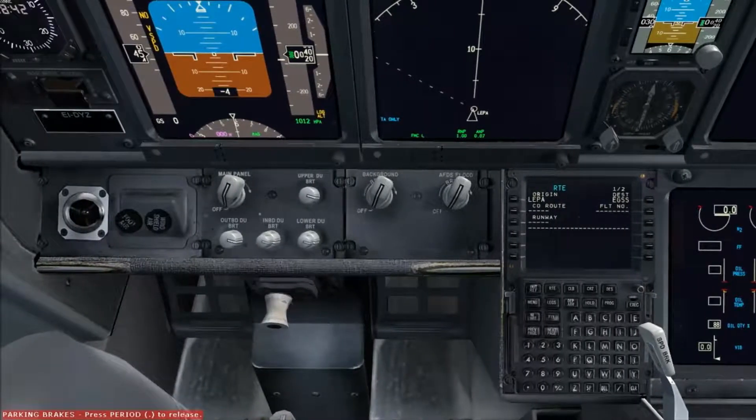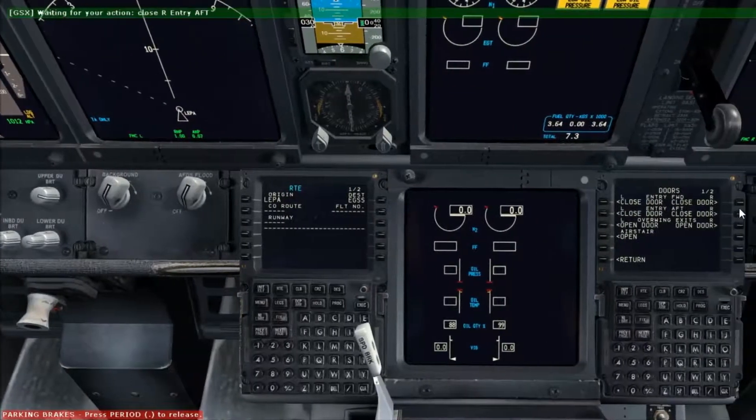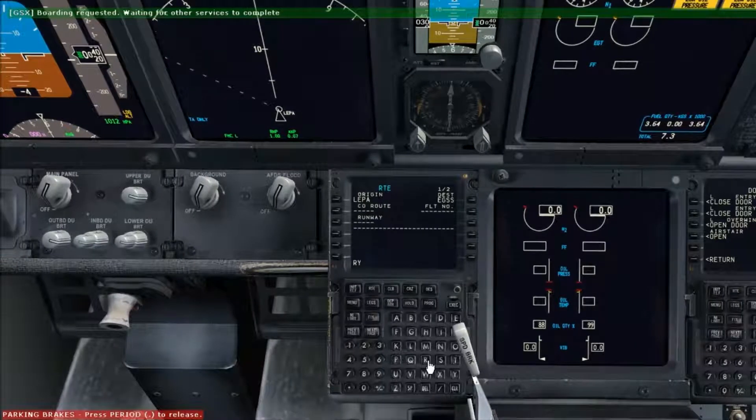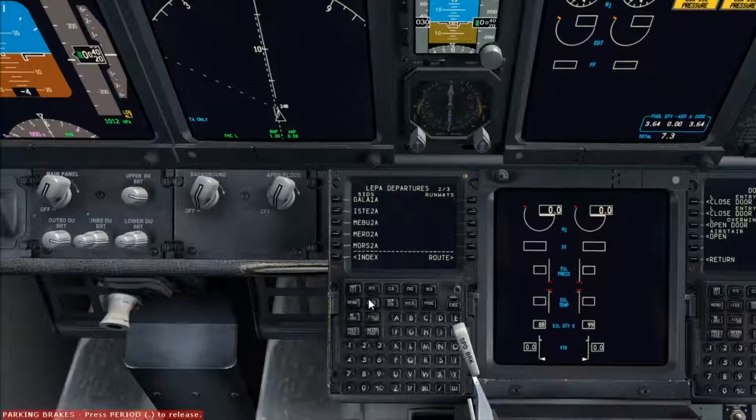Cruising at FL380, Echo India, Delta Yankee Zulu - that can now be started. We can close the cargo doors and request boarding. Ryanair 438 Hotel - the flight number goes in there. By the winds today we can tell it's variable at 2 knots, so it will be a runway 24 Right departure on a Galat 1 Alpha departure.